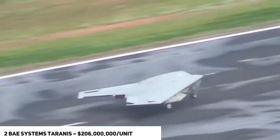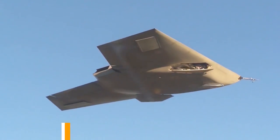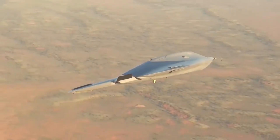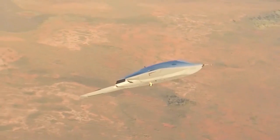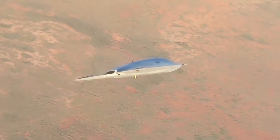Number two: the BAE Systems Taranis, priced at $206 million per unit. This is a still-developing drone that was expected to take to the air in 2013. It is designed to attain a maximum speed of 700 miles per hour with a 50,000-foot flight ceiling. Its wingspan is 33 feet and its length is 40 feet.